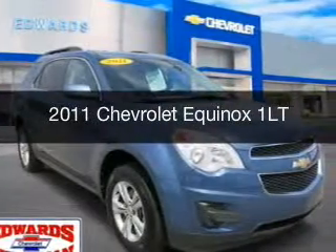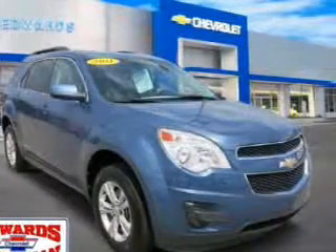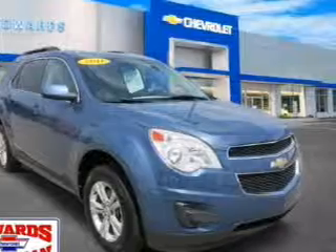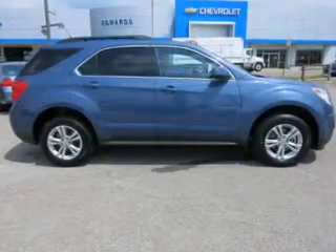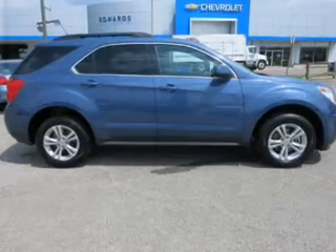This is a certified pre-owned 2011 Chevrolet Equinox. It's powered by front-wheel drive, a 2.4-liter, 4-cylinder engine, and a 6-speed automatic transmission.